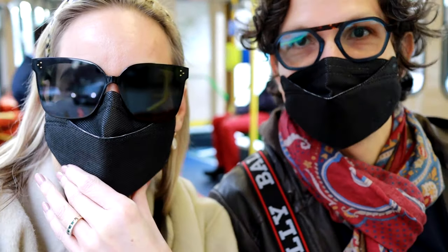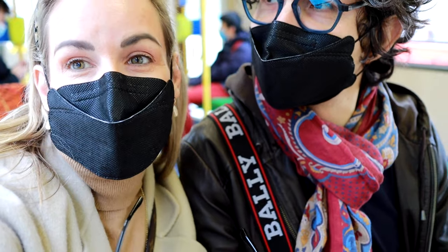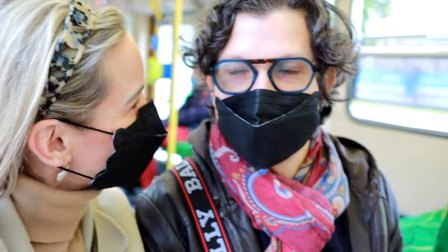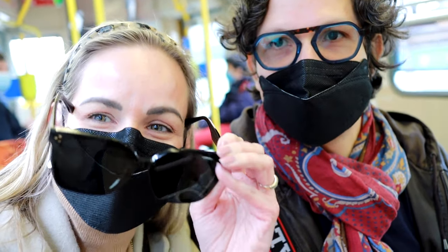Here we are still masked up on the trams of Melbourne, doing the right thing. We've just discovered that we have to get off and take a big walk down to — where are we going? Flinders Street, yes.